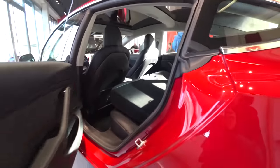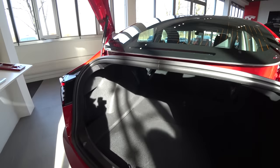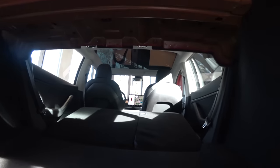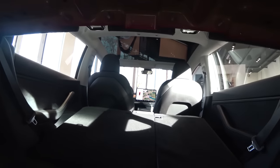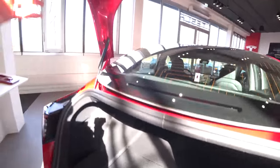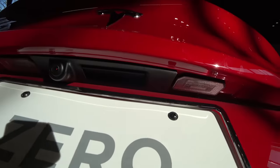Going into the trunk — look at this space, you can carry long items. It's really nice, also a lot of space here. Great space for long items — it's fantastic.